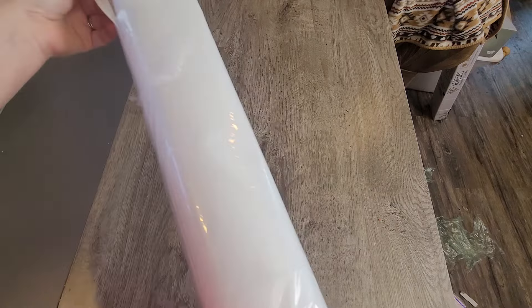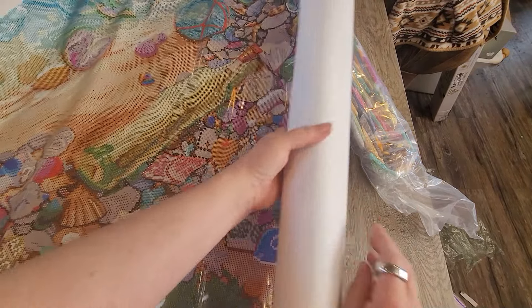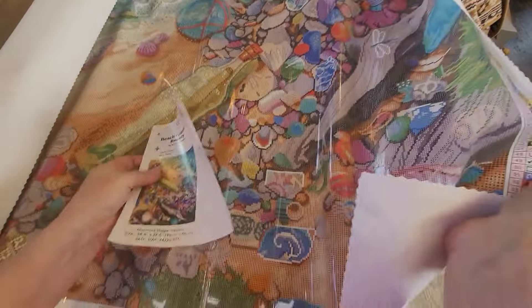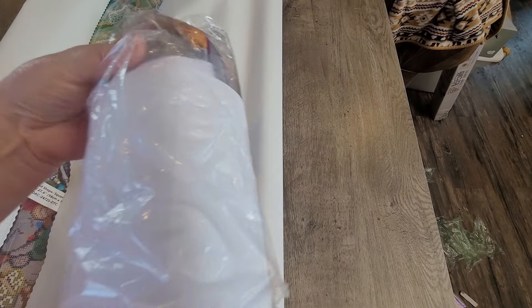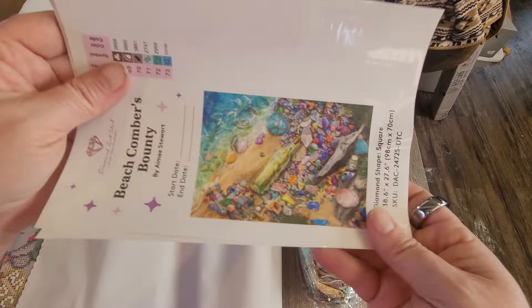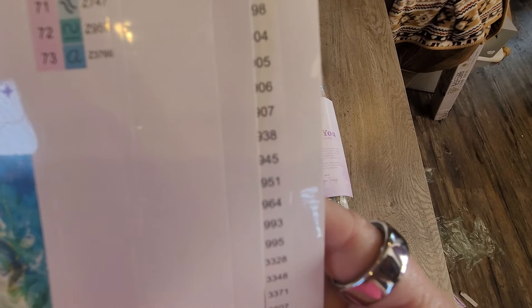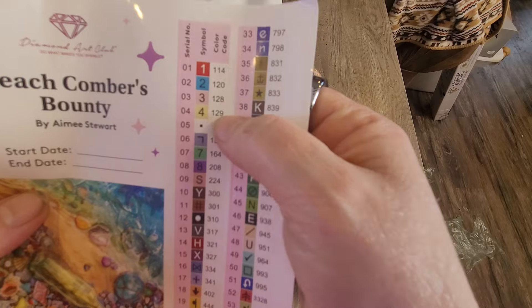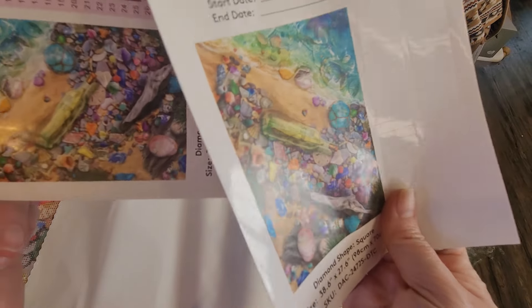The drills are still in the bag so I'll start with the canvas. Oh, so many colors — the second page of the color list was still inside. There it is. Look at how many colors! It's a sideways picture — there's a better view. I do love the beach, which is why this one really appealed to me. There are 73 colors on this one, three fairy dusts, and five AB drills. Because there are that many colors, you get two stickers.